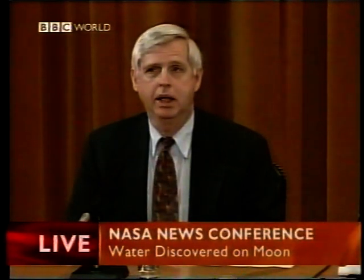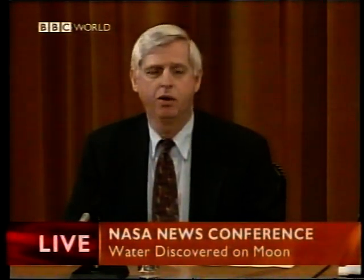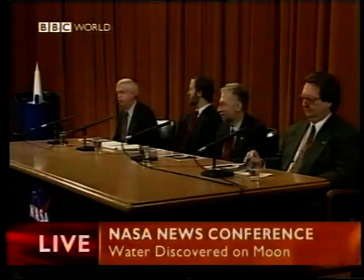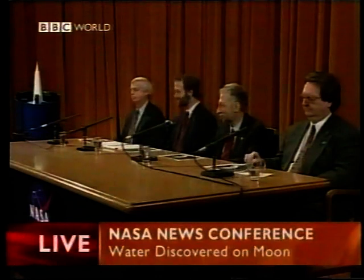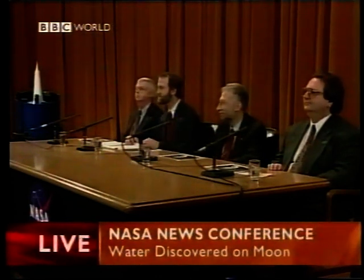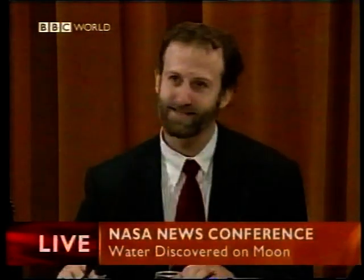So that's where we stand right now. The details of both of these experiments will be discussed by my co-investigators, Alex and Bill. We have a new gravity model for the moon.